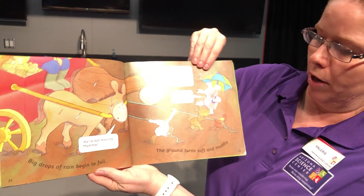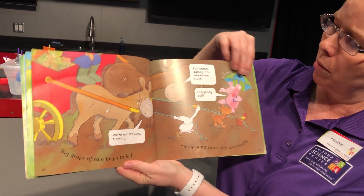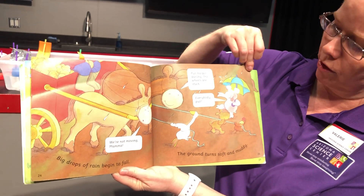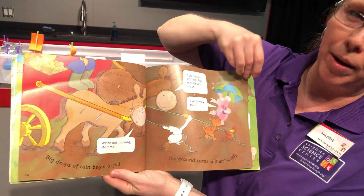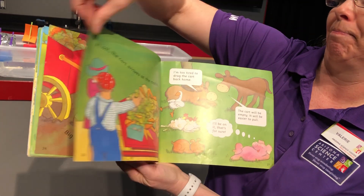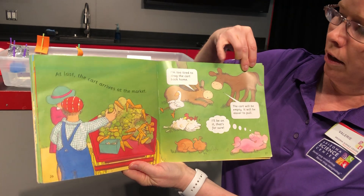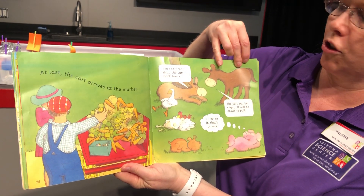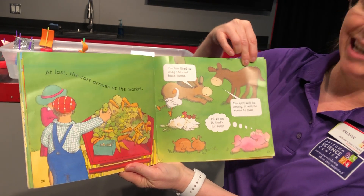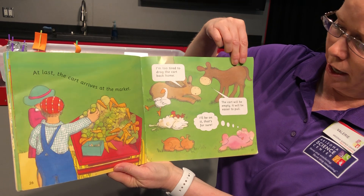Big drops of rain begin to fall. The ground turns soft and muddy. 'We're not moving, mama,' says the donkey. 'Pull harder, darling — the wheels are stuck. Everybody pull!' I wonder if they're going to be able to get out of this mud. At last the cart arrives at the market. 'I'm too tired to drag the cart back home,' says the donkey. 'The cart will be empty — it will be easier to pull.'